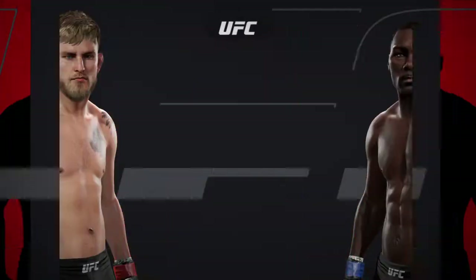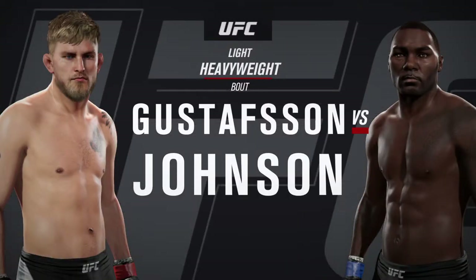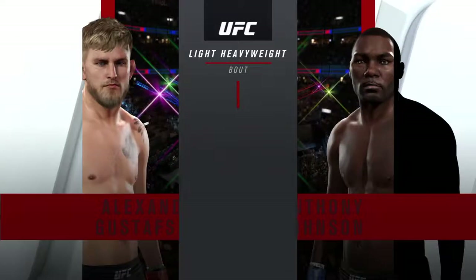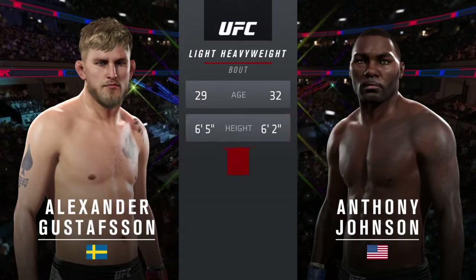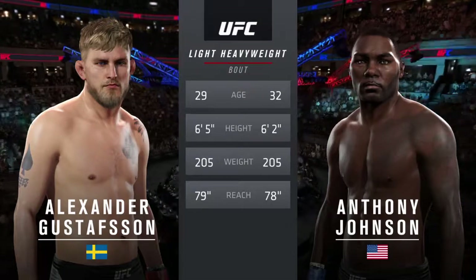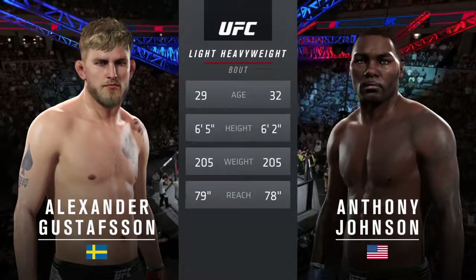Coming up next, it's a light heavyweight showcase between Alexander the Baller Gustafsson and Anthony Rumble Johnson. Our tale of the tape for this light heavyweight fight: Johnson is three years his elder, Gustafsson is three inches taller, and he will have a one-inch reach advantage.